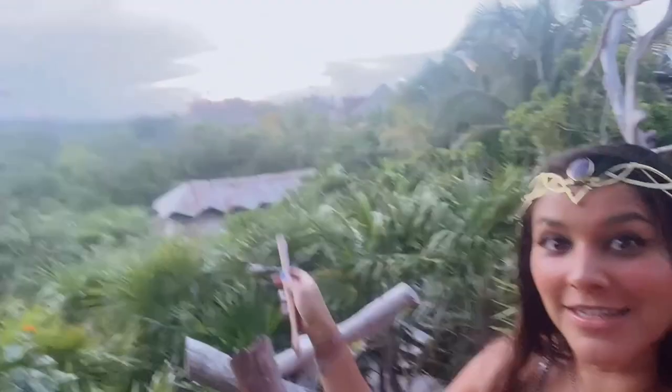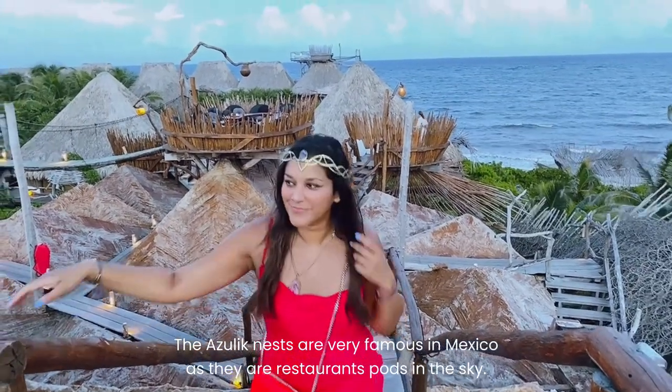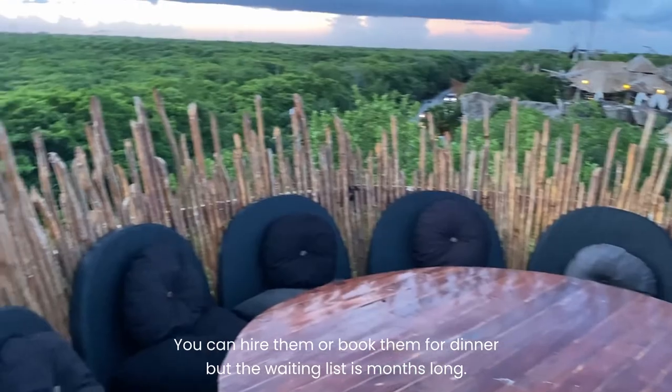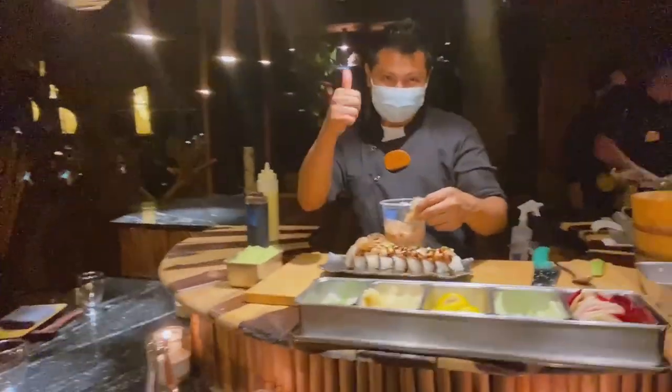Tonight we've got dinner over at the Japanese restaurant, which is right over there. Those are the famous nests where people have drinks and there are DJs — it's going to be very fun! We've just arrived at the Japanese restaurant here at Azulik and we've got this very special chef's table. The sushi chef is making food right in front of us — very exciting!